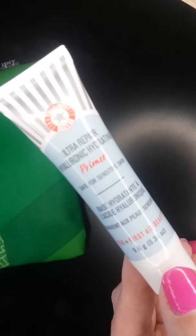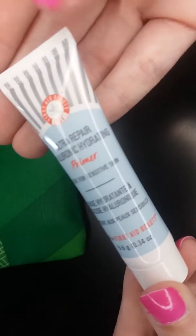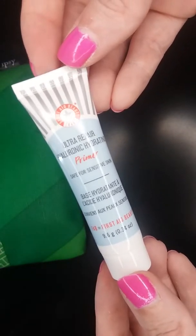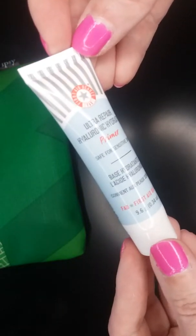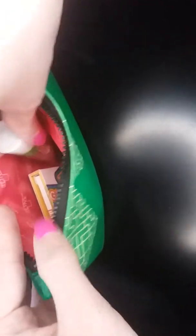Okay, so this is by First Aid Beauty — it's the Ultra Repair Hydrating Primer. It says: help your makeup last longer and look better. This oil-free primer combines the power of super hydrating hyaluronic acid, soothing oatmeal, and light diffusing micro pearls to nourish and brighten your skin and lock your look in place. I've never tried anything from this brand before, so I'll definitely have to give it a try. I'm always down for new primers.